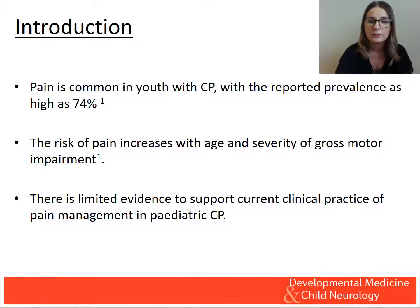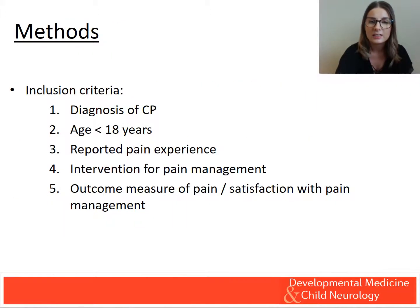Our aim was to assess the effectiveness of interventions on pain outcome measures in youth with CP. We conducted an extensive search strategy for intervention studies or reviews of intervention studies investigating pain management in children aged below 18 years with a diagnosis of CP. Studies were only included if they had an outcome measure of pain or satisfaction with pain treatment.